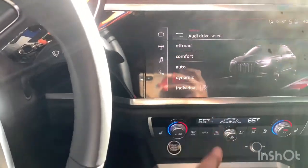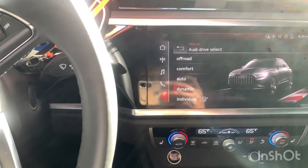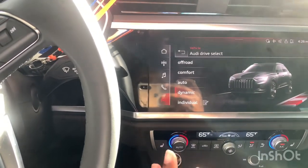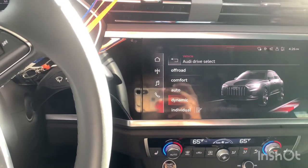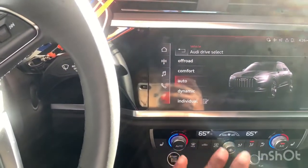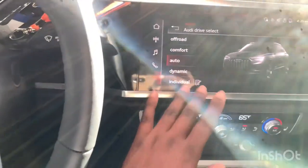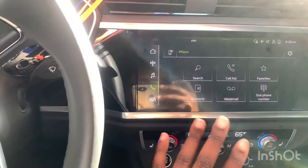They recommended that I never choose off-road, so I won't ever do that. Comfort is more relaxed. Dynamic is more like sports mode, and auto adjusts automatically — it adjusts the steering wheel and how the gas or speed picks up.